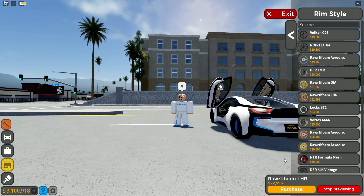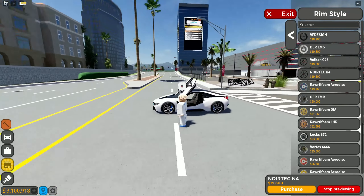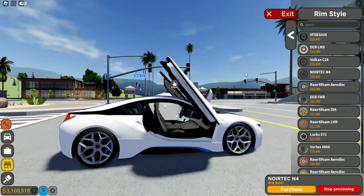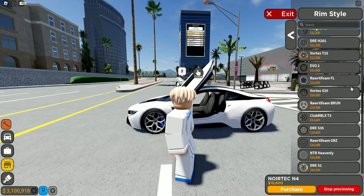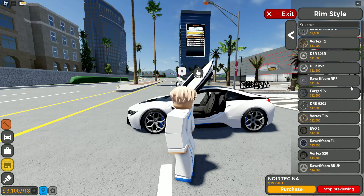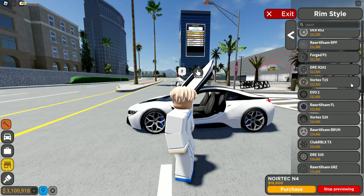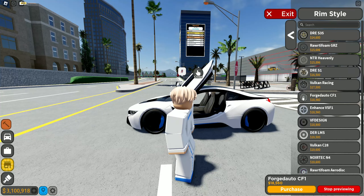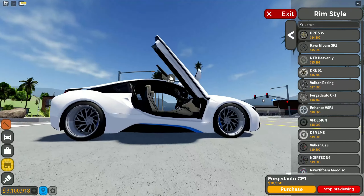We could do these — nah, those don't really fit well. What about these? Oh, those look good, we might have to go back to those. I think there is another rim somewhere else that looks pretty cool. These ones — those are more for trucks though, so they wouldn't really fit with this car.